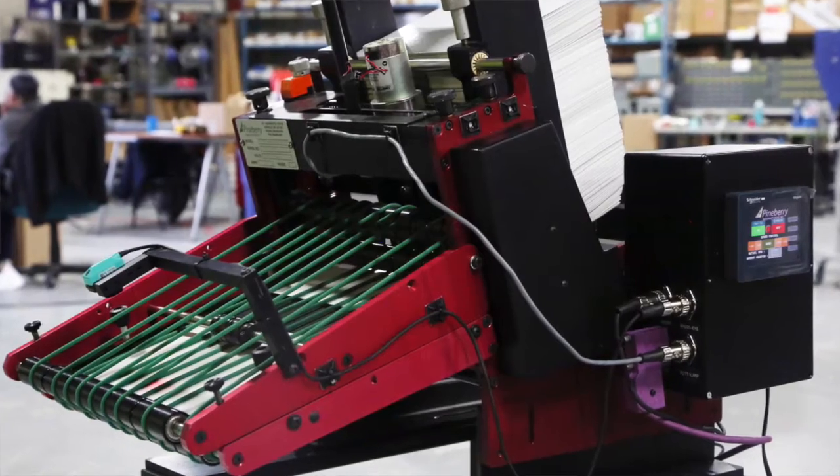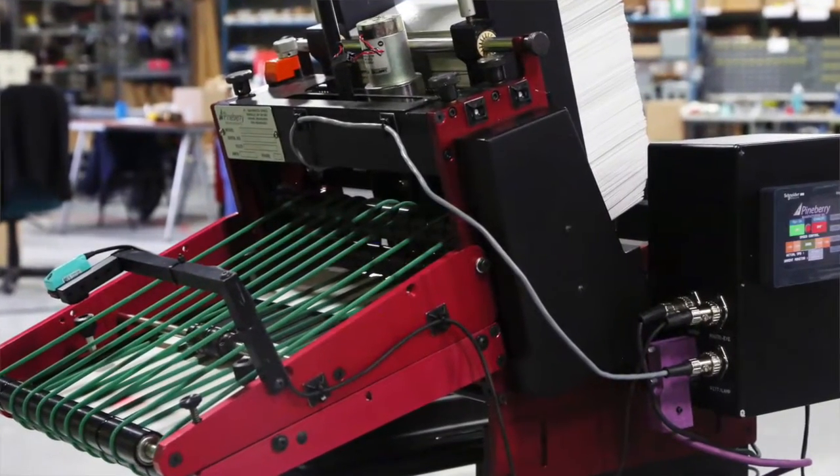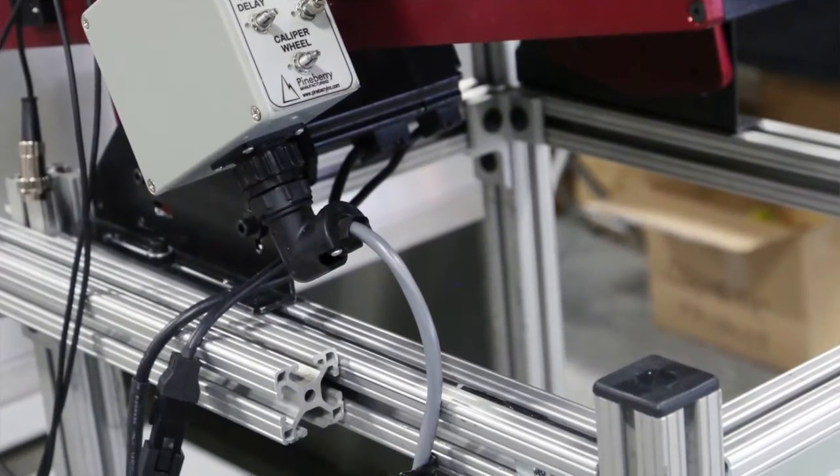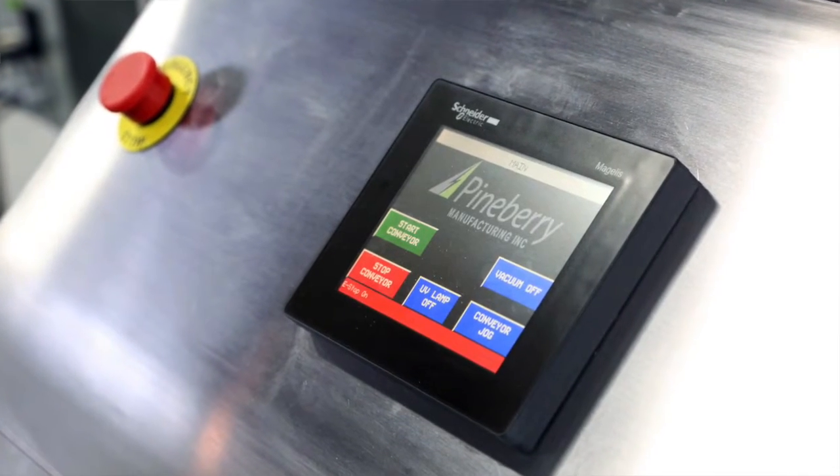We've been very successful with Schneider throughout the last three years, and we've actually built that relationship even further in the last six months by introducing an open source platform on all our friction feeders, where we're going to use a Schneider PLC touchscreen controller. We've helped Dave take the machine to the next level by reducing the overall number of components on the machine.